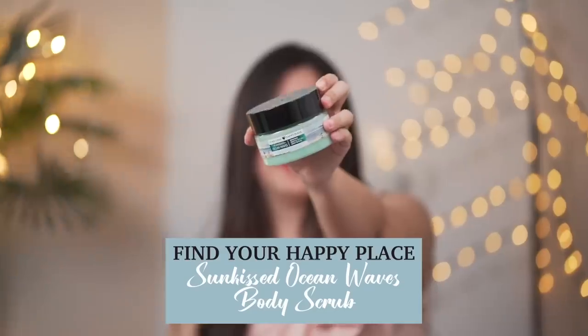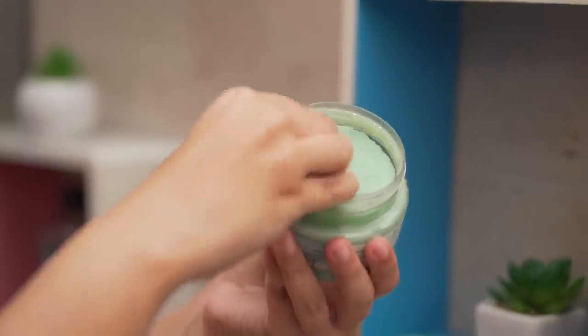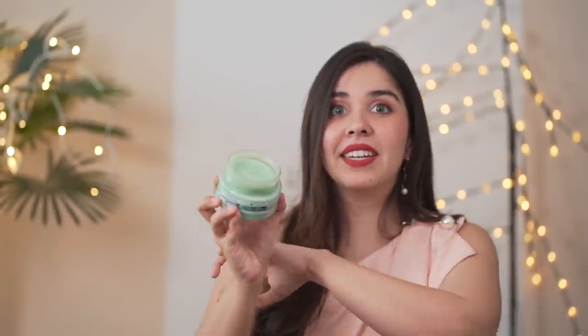I also like to go in with the body scrub — the Find Your Happy Place Sunkissed Ocean Waves Reviving Gentle Sea Salt Body Scrub. In winters, our skin tends to get very dry and flaky, and the body scrub is very good for gently exfoliating your skin — the key word being gentle. Harsh scrubs will create micro-tears on the skin, which is not good. This uses real natural sea salt and soothingly exfoliates, leaving you with a glow. It won't rip off moisture — it will keep your skin hydrated and glowing.